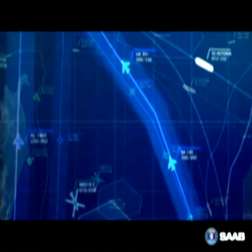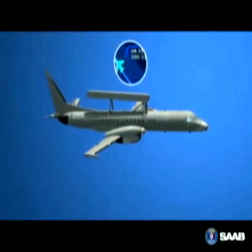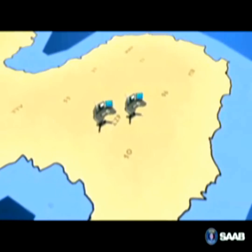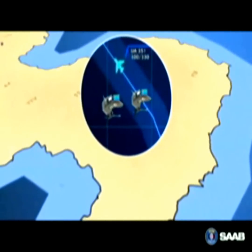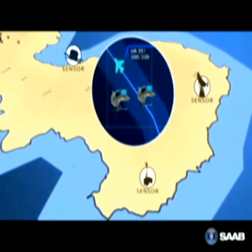Information from all onboard sensors is integrated into a total air and sea situational picture. This is sent via the ground radio site GRS to the reporting center system RCS. In the RCS world-class data fusion engine, the picture is complemented with information from other sensors.